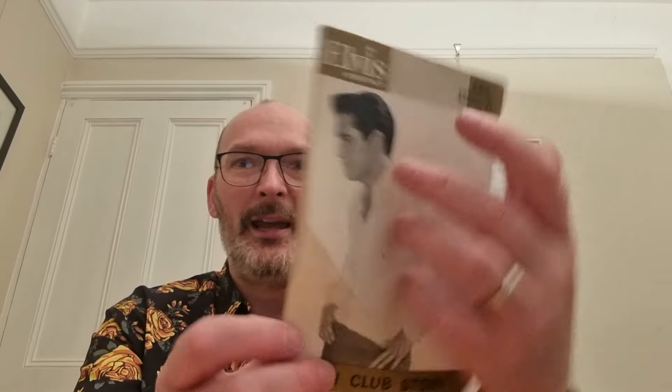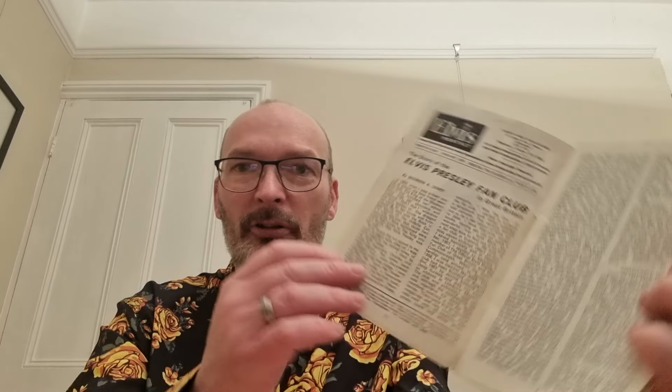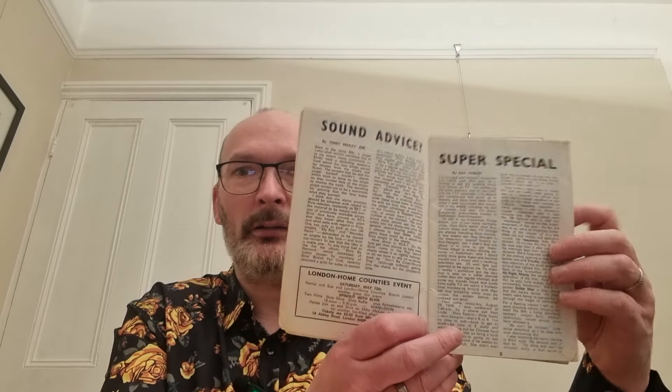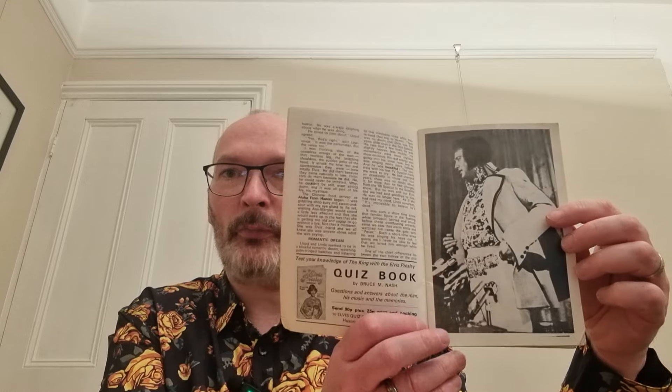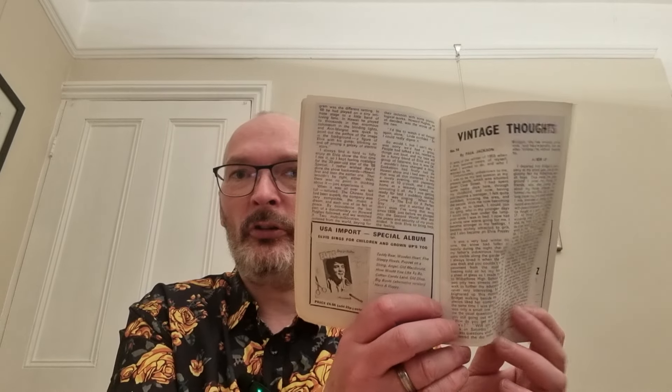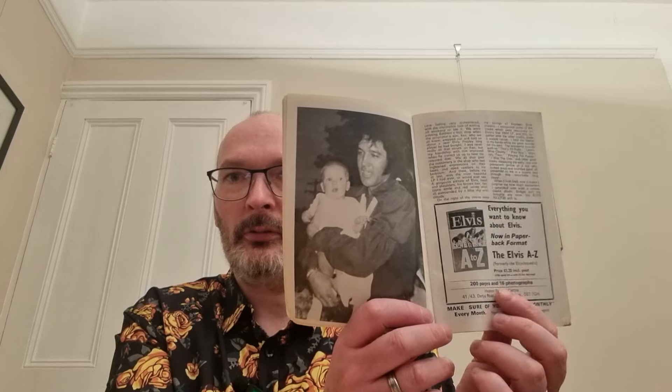The first one — issue 229 of Elvis Monthly. 25p this would have cost. It says 'their fan club story' on it. It's not in the best of conditions, but I'm trying my best to not be too heavy-handed with it. I've got many editions of Elvis Monthly. As you all know, it was a UK magazine, Elvis Monthly, but it's now sadly folded. Fans used to write stories, and it would show you the new Elvis Presley releases that were available at the time.